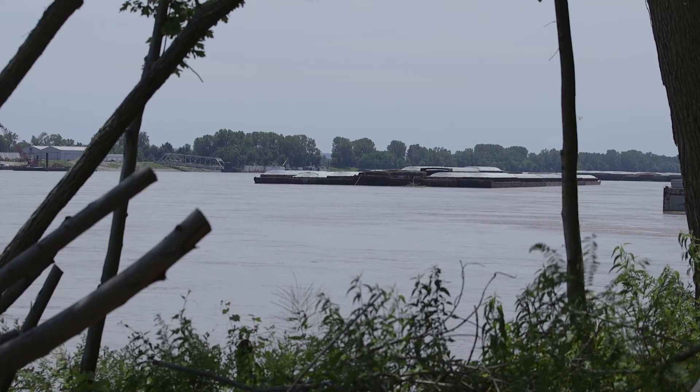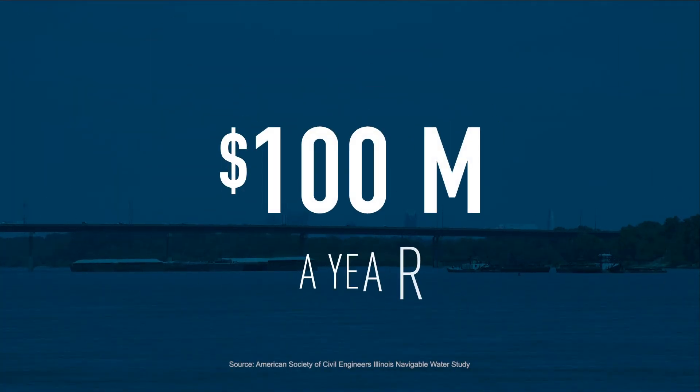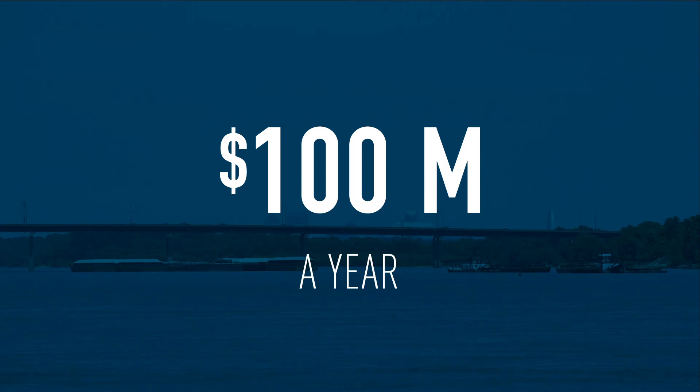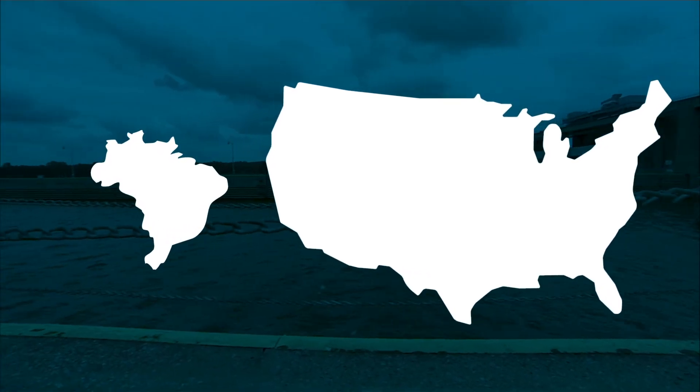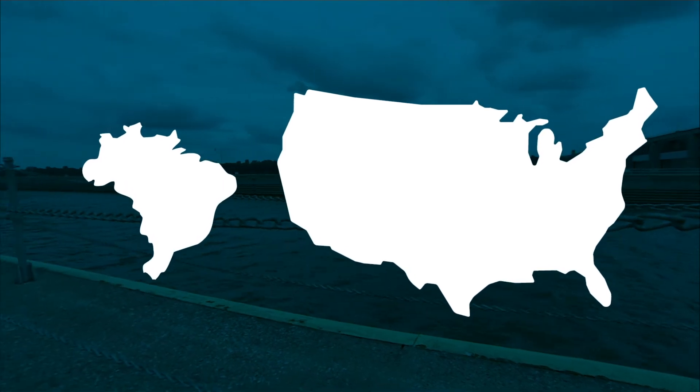Boats are backed up while financial losses are racked up, costing our country an estimated $100 million a year. Meanwhile, new infrastructure developments in northern Brazil could soon shrink the U.S. advantage we've come to count on.